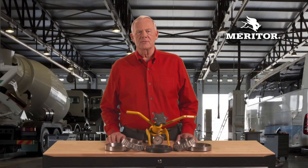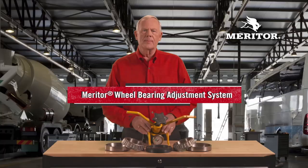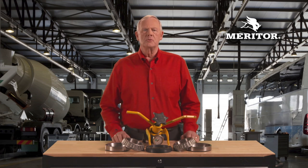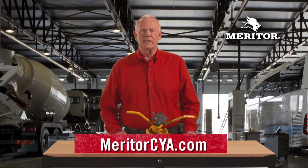Be sure to cover your assets with the Meritor wheel bearing adjustment system with Dr. Preload and Temporalock spindle nuts for extended bearing, wheel seal, and tire life. The system sets bearings to precise preload settings with a simple, reliable process. For more information, see MeritorCYA.com.